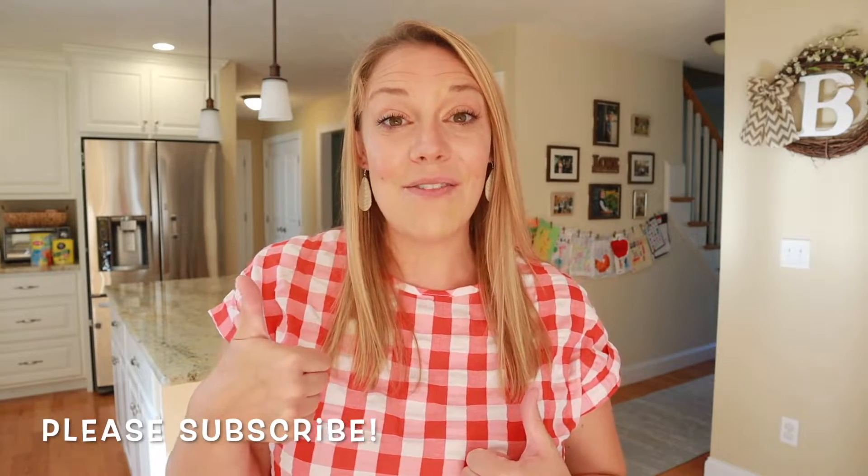Please do me the favor of hitting subscribe, give me a thumbs up on the video, and check the video description because I will be linking all of the different items that you see there.